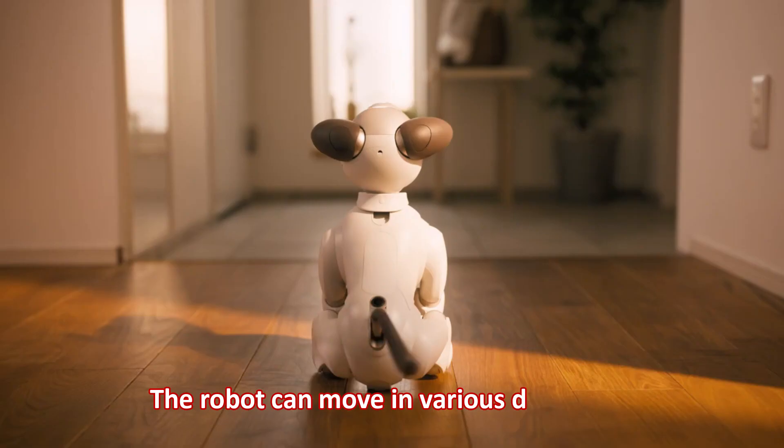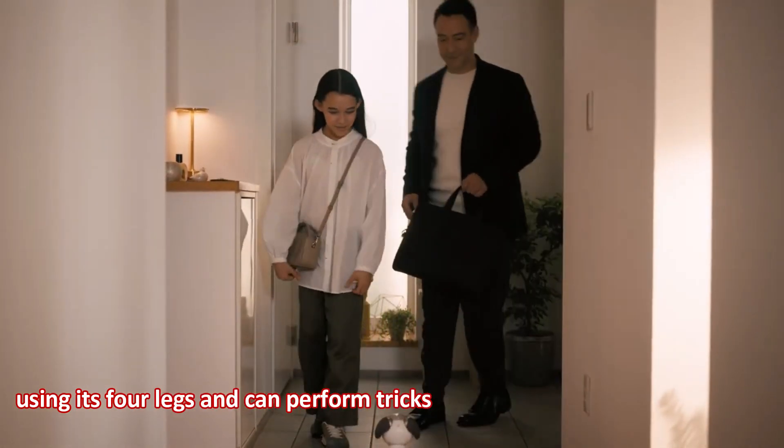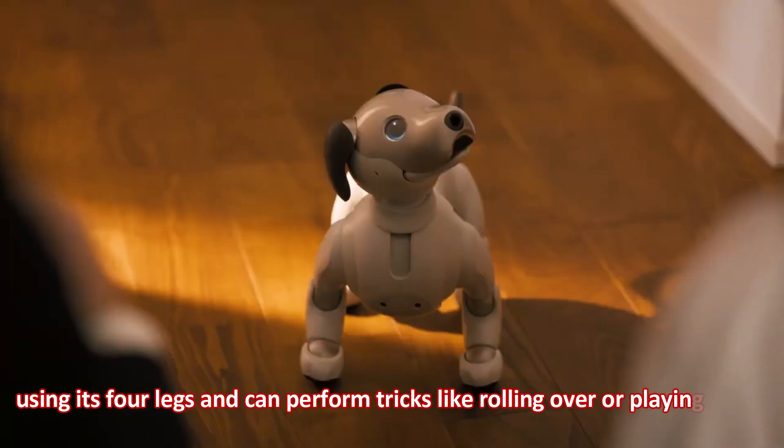The robot can move in various directions using its four legs and can perform tricks like rolling over or playing fetch.